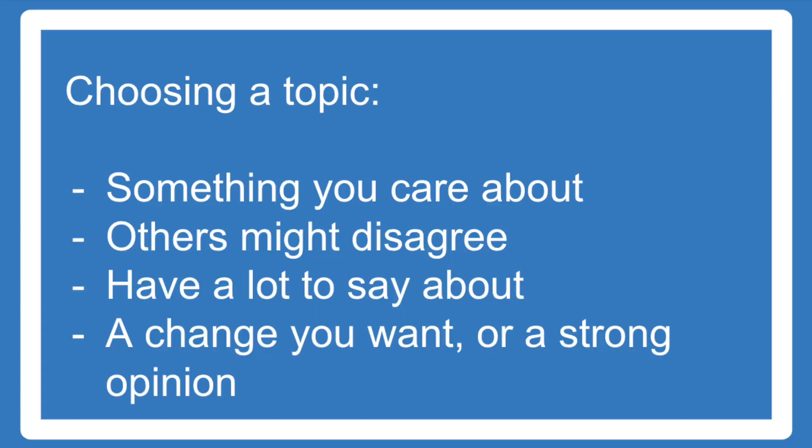To get started, you'll need a topic. Typically your teacher will help you with this, and the cooler they are, the more options they'll give you. Choose something that you care about. It should be something that not everyone will agree with, but that you could write a lot about to support it. It should be about some kind of change you want in the world, or some kind of opinion that you want to convince everyone else to agree with.